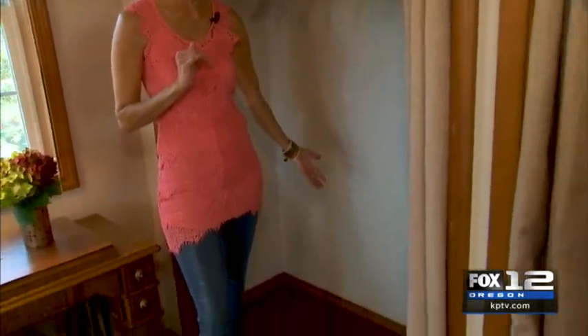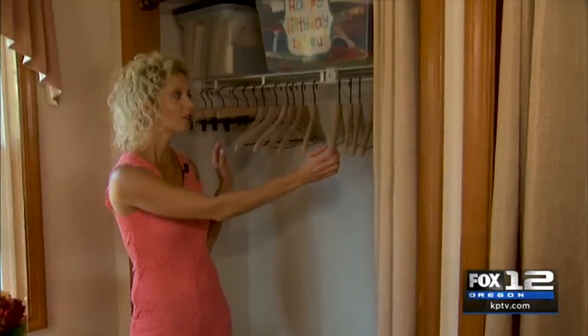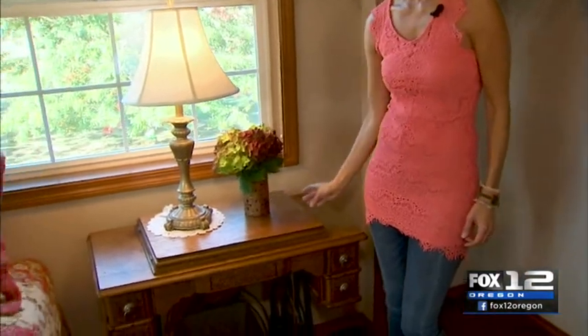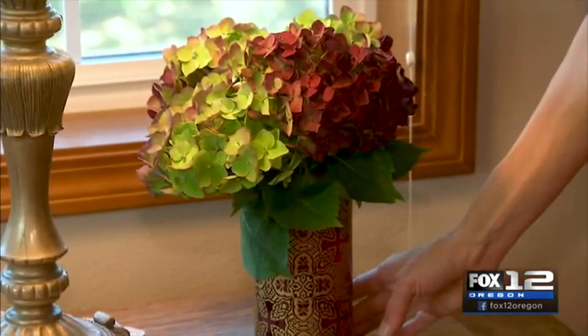There are four elements I want to highlight from this project that will help you create an inviting and hospitable space. First, you need some floor space for suitcases and your guests' belongings, and some hanging space for their clothes. This entire project only cost $30 in purchasing hangers. Second, put out some fresh flowers — go the extra mile, even something from your yard. It just makes your guests feel so welcome.